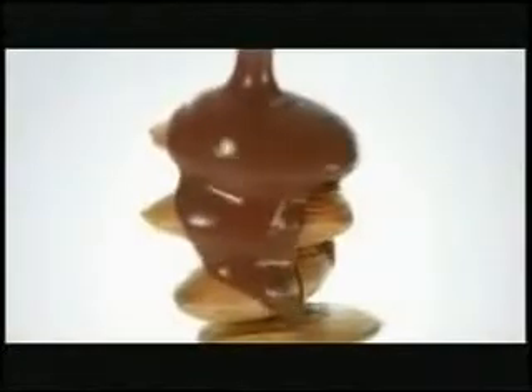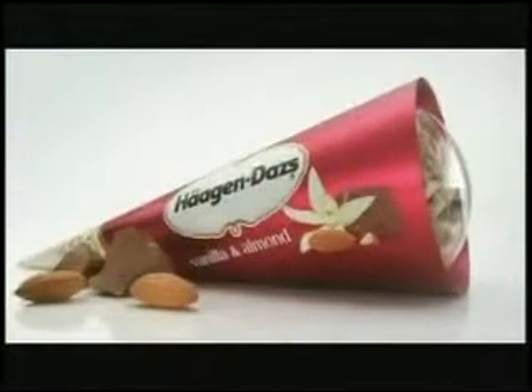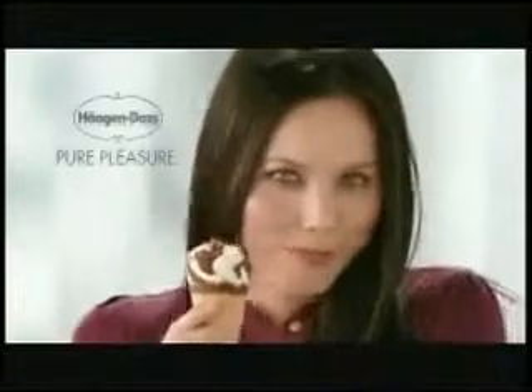Imagine Haagen-Dazs Vanilla Ice Cream with milk chocolate and roasted almonds wrapped in a crisp wafer cone. You've never had a cone like this before. New Haagen-Dazs Vanilla Almond Cones. Pure pleasure.